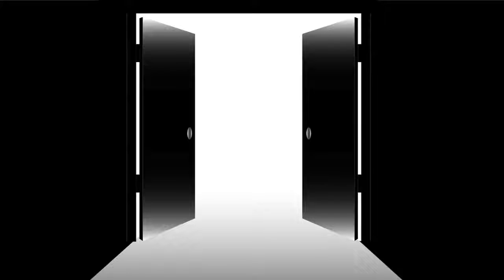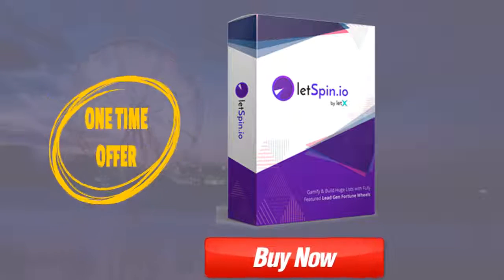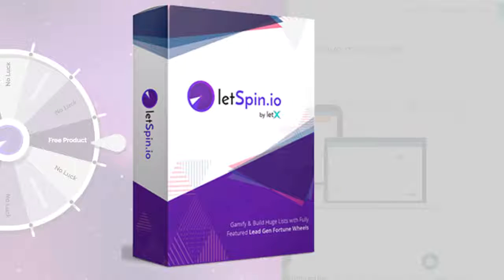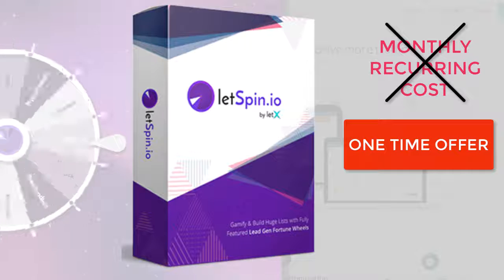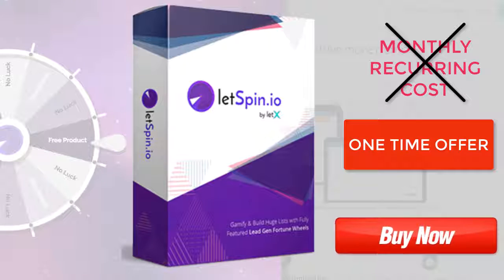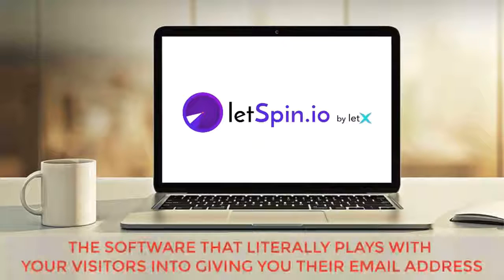But this is your only opportunity to get LetSpinio for a one-time price. Today you can get unrestricted access to LetSpinio for less than the price of just one month's membership. Get in today and you'll be grandfathered in at the low one-time offer, and you'll never have to pay another cent ever again. But the second this exclusive launch period is over, LetSpinio will go to a monthly recurring cost — so don't miss out, as this one-time offer will never be available again. Click below and start converting your visitors into subscribers with three times more success and three times faster today. Introducing LetSpinio — the software that literally plays with your visitors into giving you their email address.